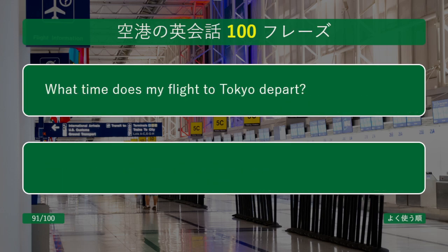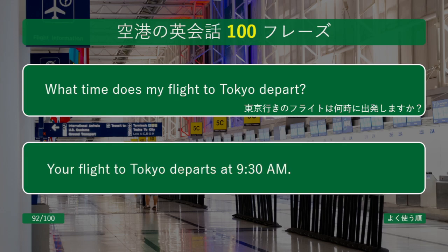What time does my flight to Tokyo depart? Your flight to Tokyo departs at 9:30 a.m.